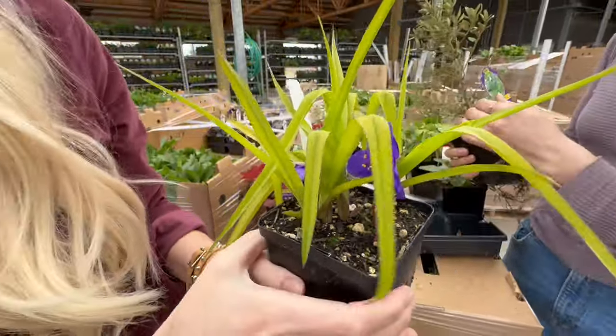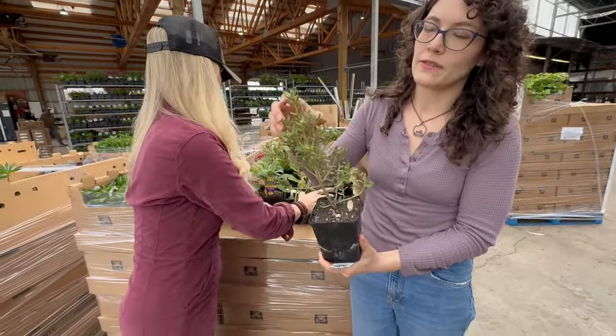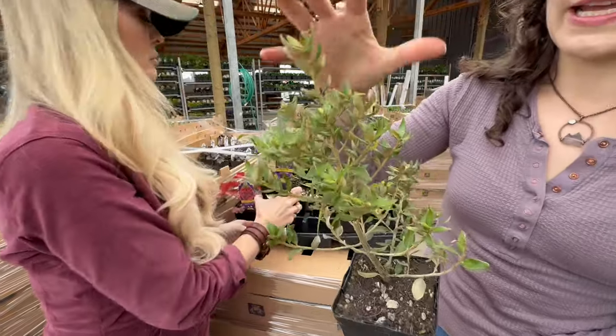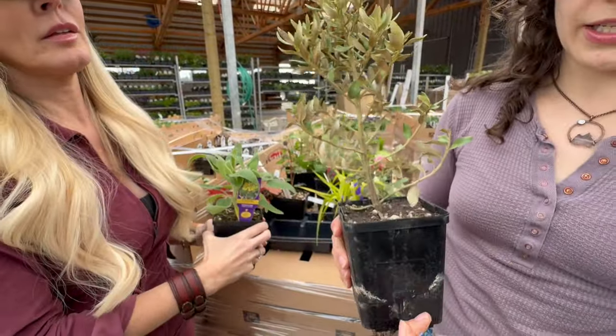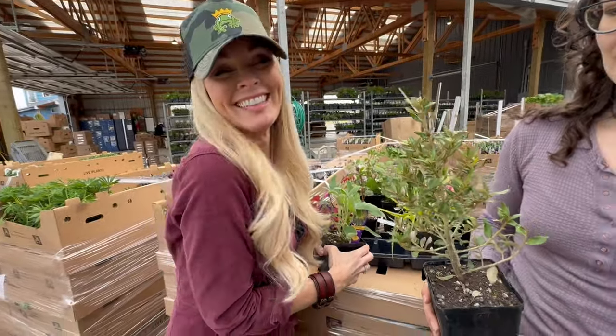This is Olearia, the daisy bush. It's a great drought-tolerant plant that gets lots of little fragrant white flowers on it, and it gets fairly large — a pretty big shrub. I put it in my yard because Mike, our head grower, loves it.